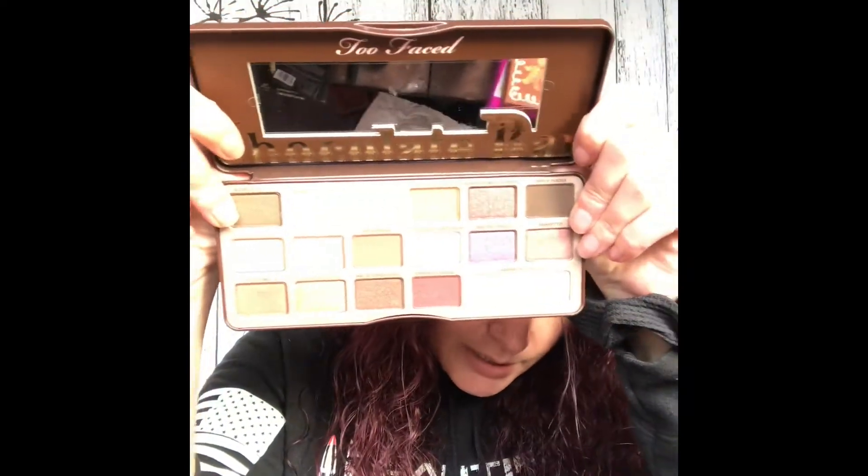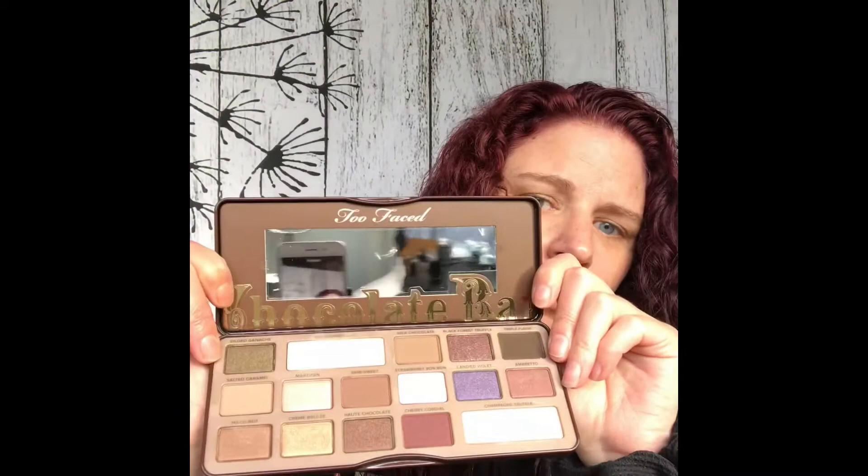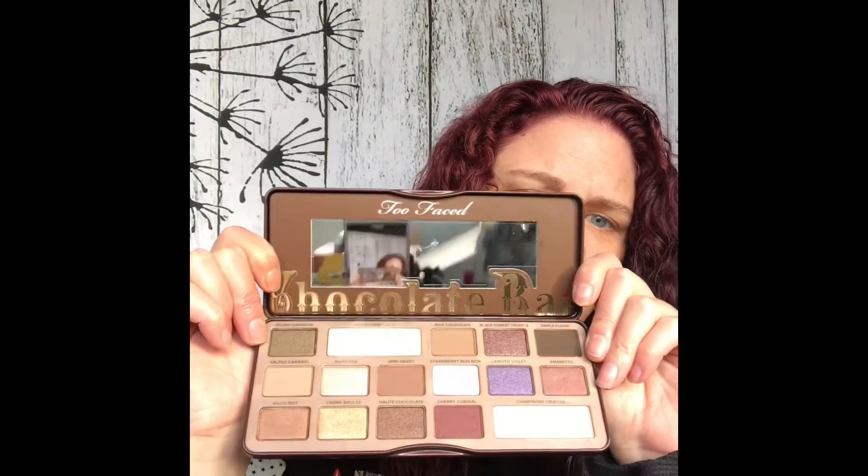I ordered the Too Faced Chocolate Bar palette. I already did a makeup video on it. I got it when Ulta was doing their 21 Days of Beauty sale, so I got it for half price. If you haven't seen the Chocolate Bar, this is what the inside looks like. I was very pleased with it — it worked quite well for me. I also picked up the Chocolate Chip Mini — this is the matte chocolate chip.